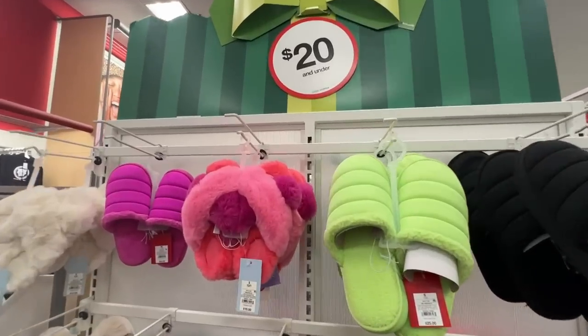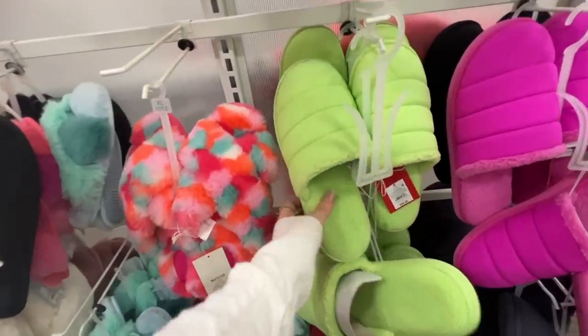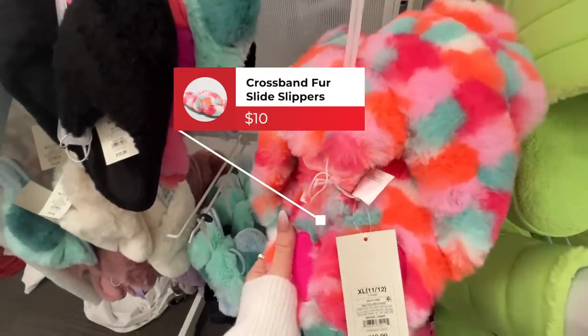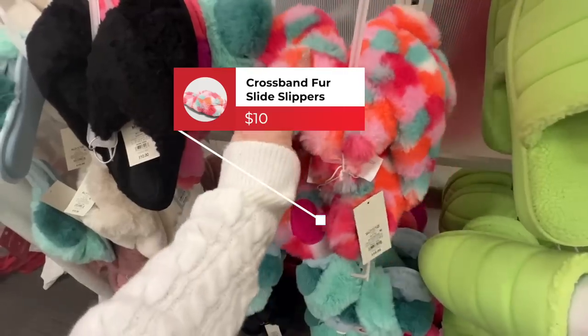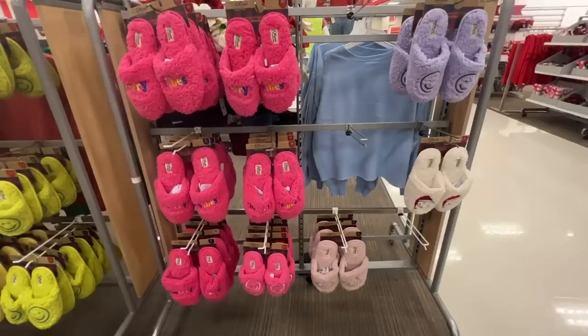I came over here because I was drawn to the wall of slipper fun. These look really pretty but they're kind of hard for a slipper in my opinion. What is really nice though is this pair right here from Stars Above — they feel super soft, they're a crisscross style, and these are $10.